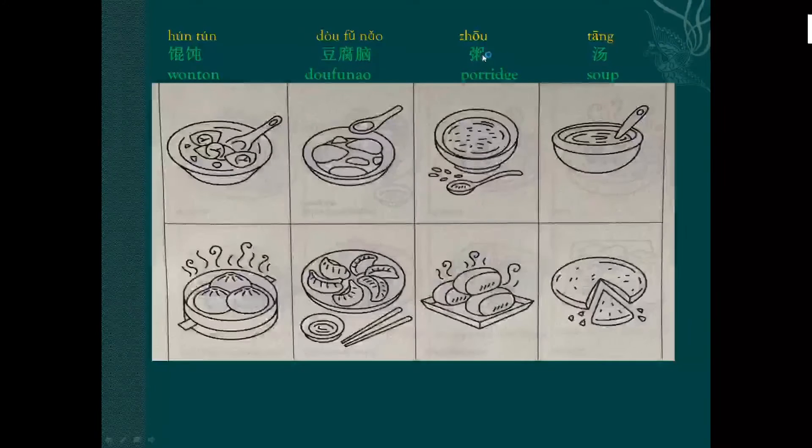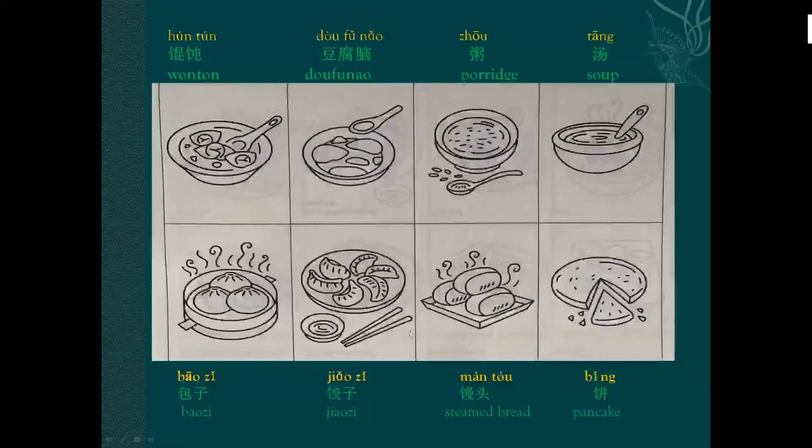Porridge: zhō, zhō. Soup: tāng, tāng. Baozi — it's a kind of steamed stuffed bun.